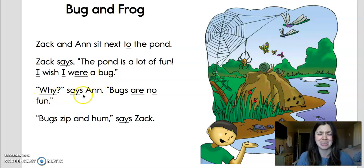Why? says Anne. There's a question mark — that means it's asking a question. Why? says Anne. Bugs are no fun. Bugs zip and hum, says Zach.